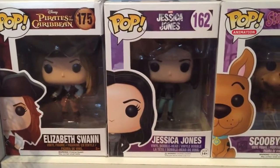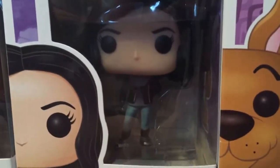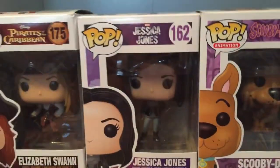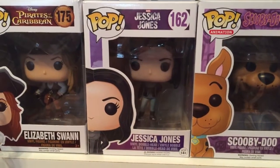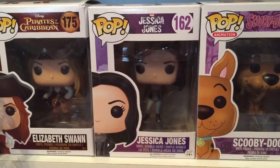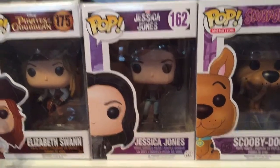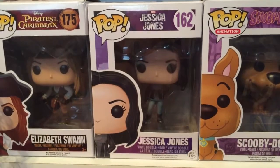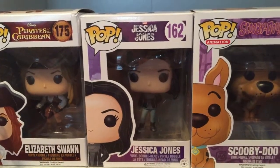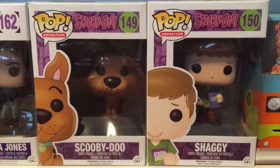Moving on to my next pop, I have Jessica Jones — Miss Jessica Jones in her pretty goth outfit. She's 162 out of the Jessica Jones series. In that series it's just her and Luke Cage, who I would love to get. She's super cute and Jessica Jones was another great Netflix show.